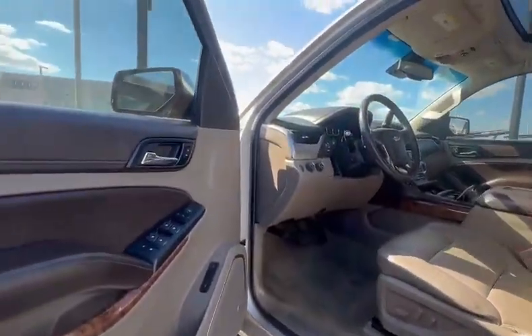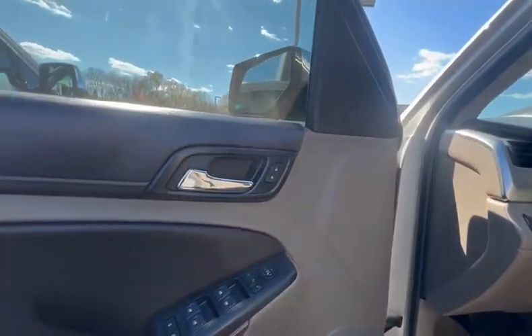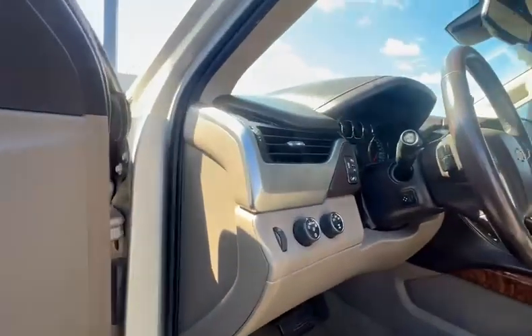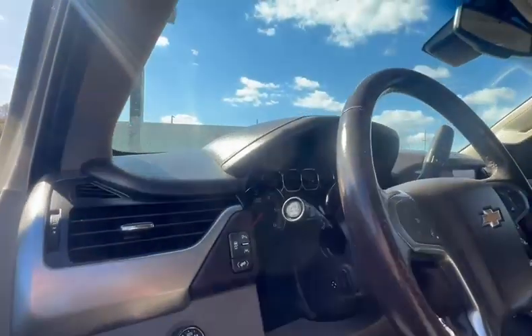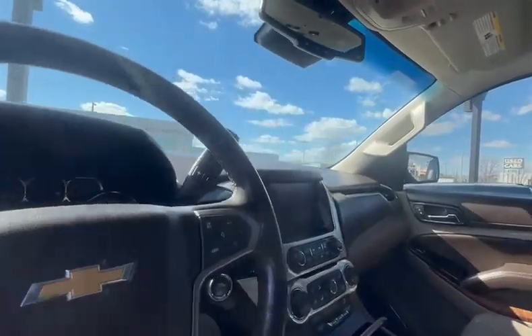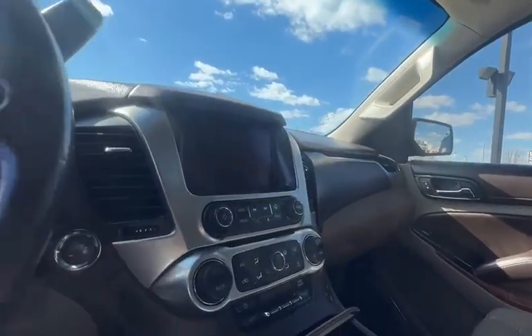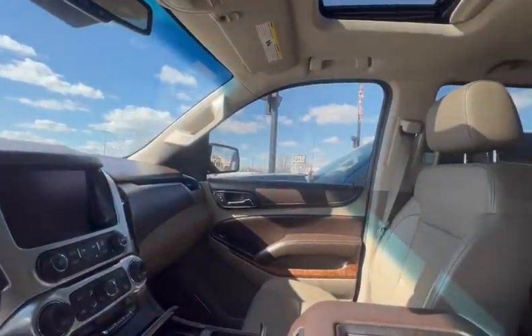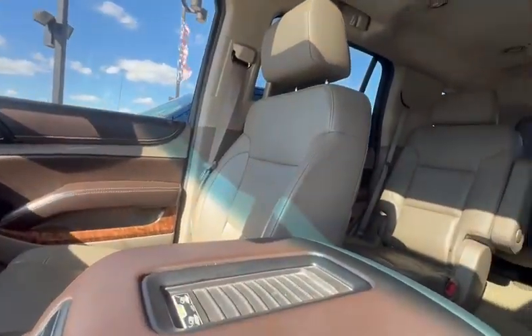Let's take a look at the interior. Folding mirrors, memory seats, Bose sound system. This is four-wheel drive. You got your lane keep assist, parking sensors, forward collision alert, heated and cooled seats as well as heated steering wheel. Wireless charging.